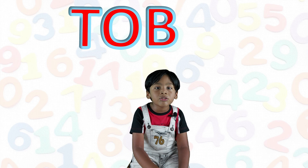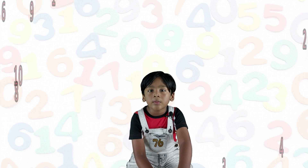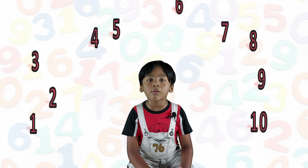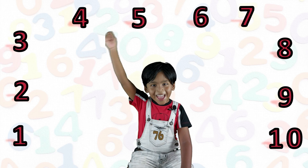Hi everyone, my name is Robin. Today we're going to do number name and number counting. I'm going to count the numbers. Do you count on me? Let's start it! Yes!